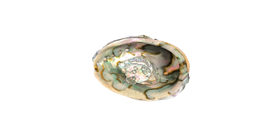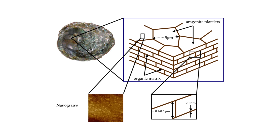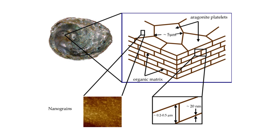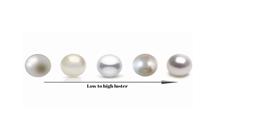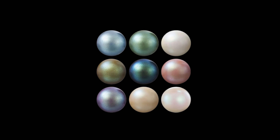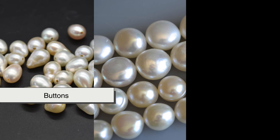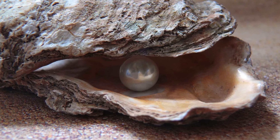Over time, this process repeats — sometimes over months, sometimes over years. The mollusk deposits countless layers of nacre, each one whisper-thin and shimmering with soft light. What begins as a defensive act becomes one of creation. The pearl slowly grows, suspended inside the mollusk like a secret. The layers of nacre bend and reflect light in a way that gives pearls their signature luster. The smoother and more symmetrical the layering, the finer the pearl. But not all pearls are perfect spheres — they come in teardrops, buttons, baroque shapes, each one unique, shaped by the rhythm of the sea and the character of the creature that made it.